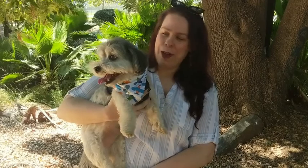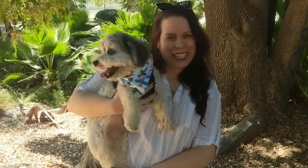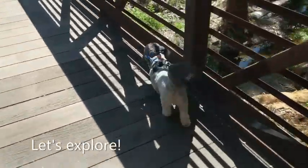The best way to explore is when you have a friend with you and today I have my dog Oliver to explore with me. When you go exploring, what kind of animals and plants do you see? We are ready to see what we can find.